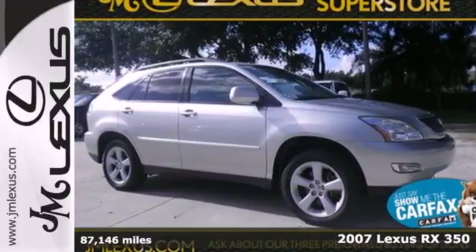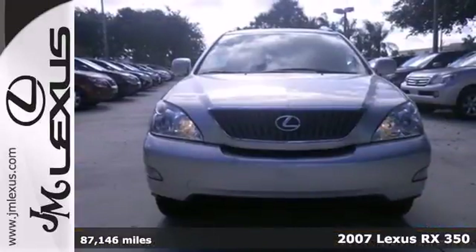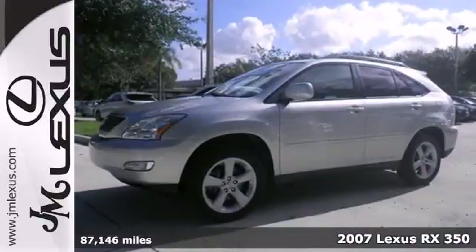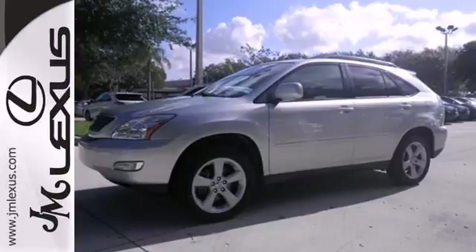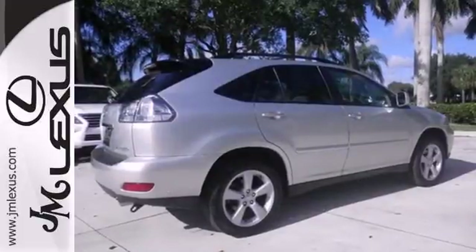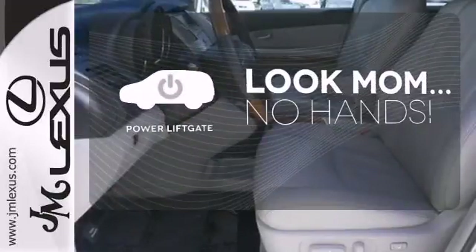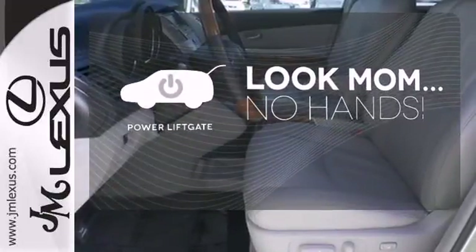Here's a 2007 Lexus RX 350. Standard amenities include multi-zone climate control, an auto-dim rearview mirror, privacy glass, and a premium CD audio system with steering wheel controls. Enjoy the hands-off ease of rear door operation with the power liftgate.